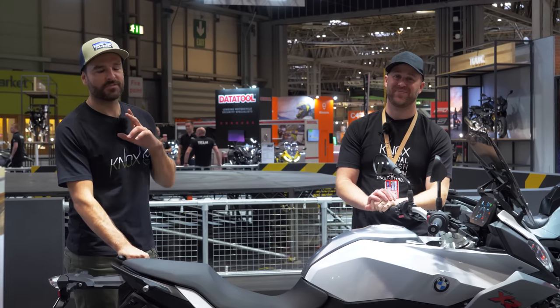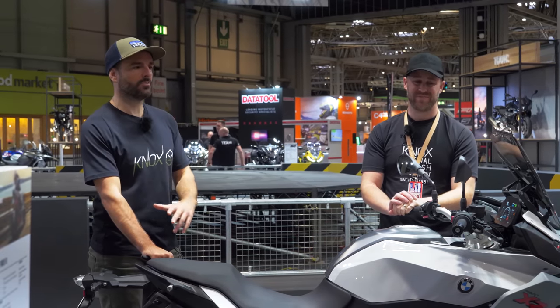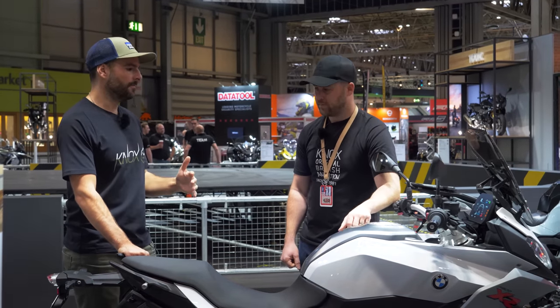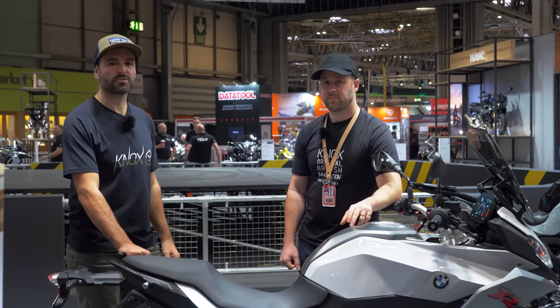If you enjoyed the video, don't forget to like and please subscribe to the channel. Massive endorsement from me — incredible value for money. So come along and check it out as soon as you get the chance. We'll see you in the next one.